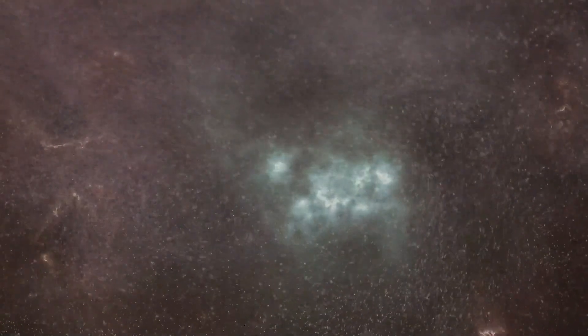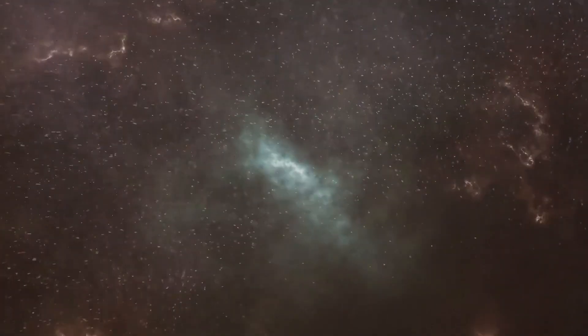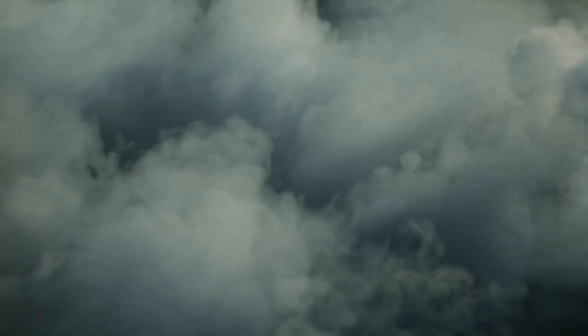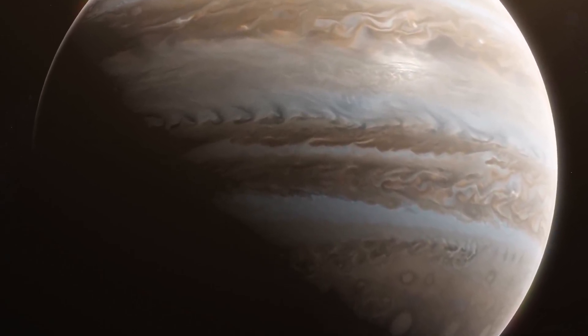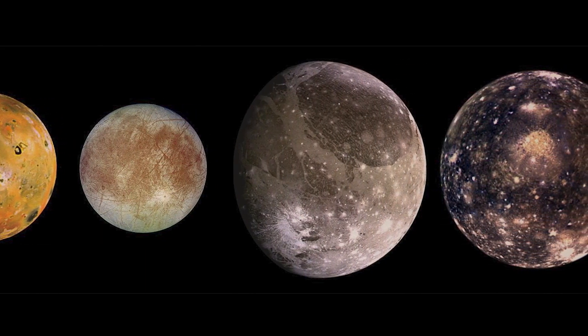Jupiter began its life by accreting rocky material, just like every other planet in the solar system. Today it may primarily be a ball of swirling gas. The planet's rocky core grew increasingly dense as more and more rocks were drawn in by the planet's gravity. This dense core began drawing massive amounts of gas from a great distance, primarily hydrogen and helium left over from the Sun's creation, to form the planet's massive atmosphere. In contrast, 12 new moons have been found around Jupiter, bringing the total to a record-breaking 92.